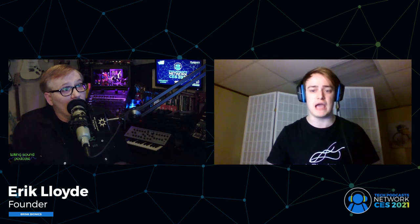Let's bring on our next guest from Brink Bionics, Eric Lloyd. Tell us a little bit about Brink Bionics and what you guys are all about. Brink Bionics is a neurotech company from Waterloo, Ontario, Canada, and what we're developing is what I have on right now — this is Impulse.